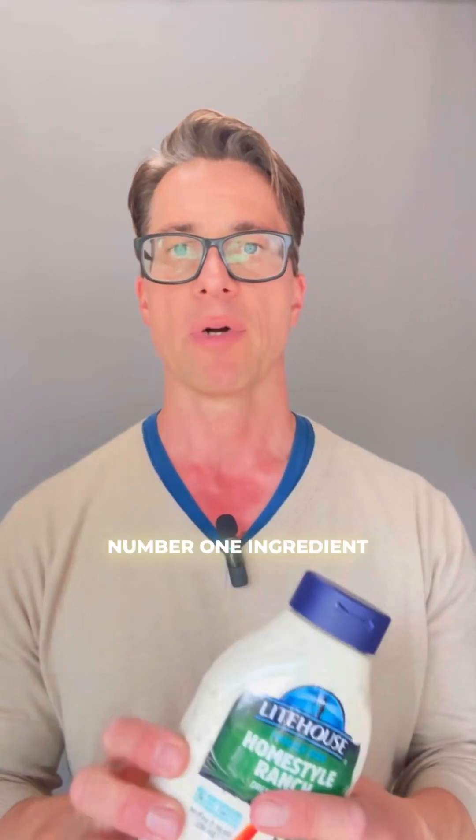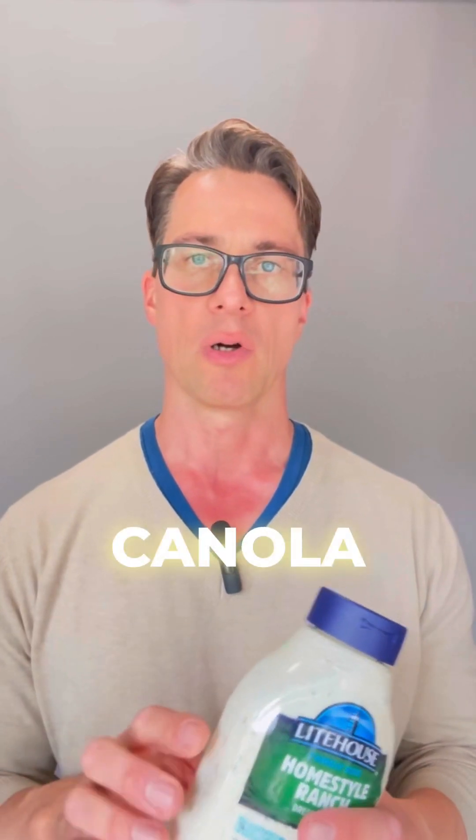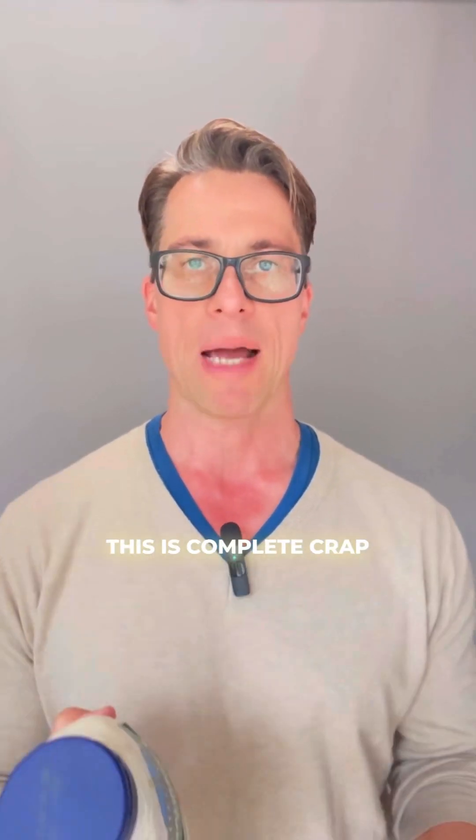Most restaurants are using salad dressings and dips just like this one here, where the number one ingredient is either soybean oil or canola oil. In my opinion, this is complete crap.